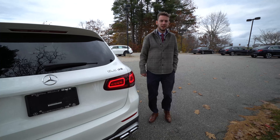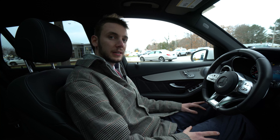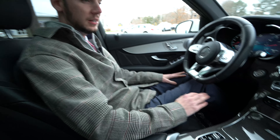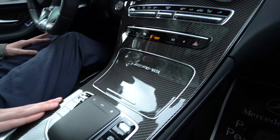Let's take a closer look at the inside. Inside the GLC 63, it is a black Nappa leather carbon fiber interior. We get a nice, true genuine carbon fiber here in the center console.